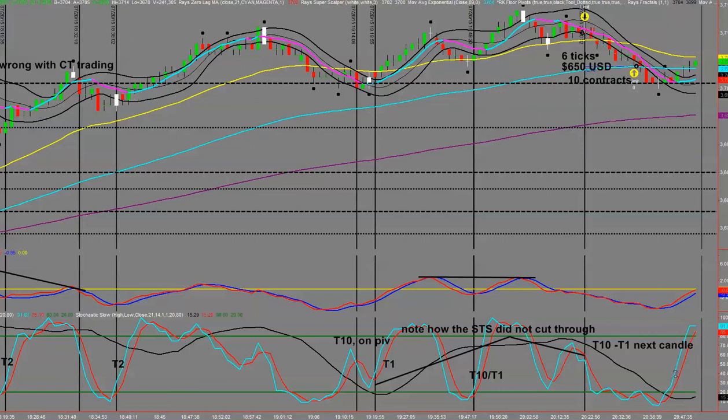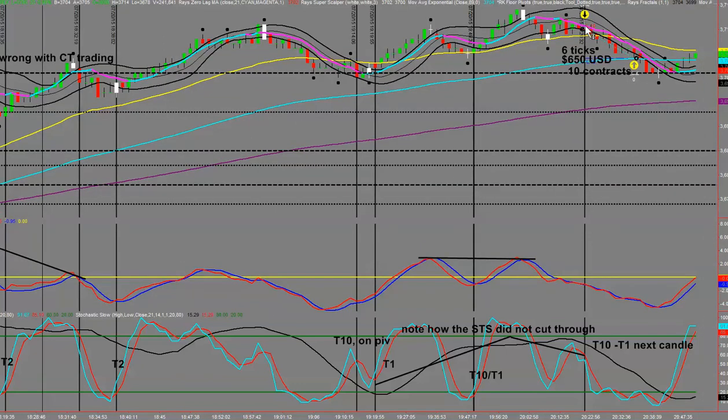I'm actually waiting for a T2 signal. The greatest challenge I have at the moment with this trade — which is over here on the right — is that you can see here where I shorted for a T10: 10 contracts with six ticks. You can see my TradeStation entry and exit. Now I'm waiting for a trade entry right here, but my challenge is we're right on a pivot.